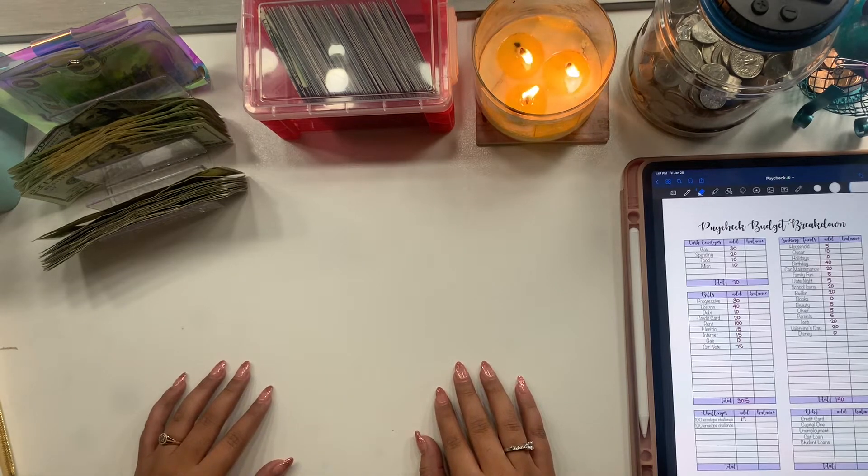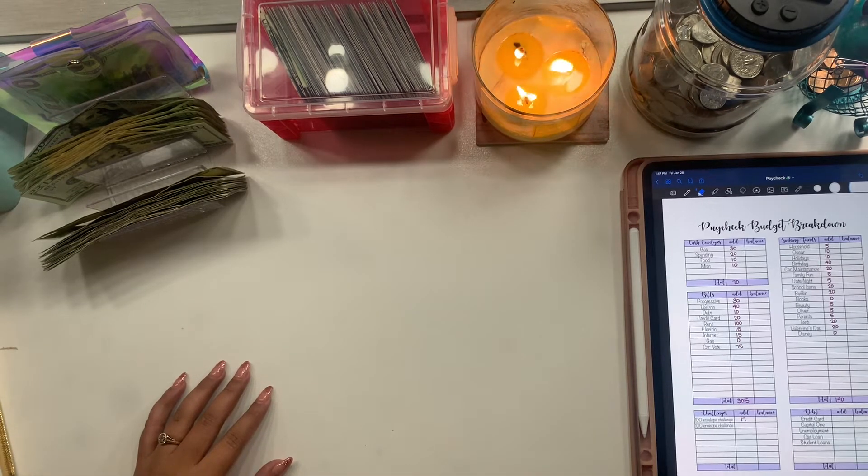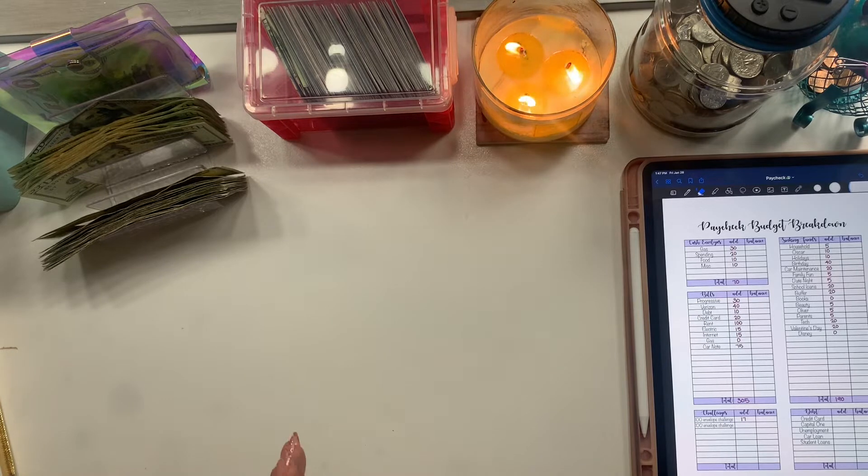Welcome back to Fella Budgets! We are on the last week of cash stuffing for January — that's exciting. I feel like January blew by and this year is already going by so fast.